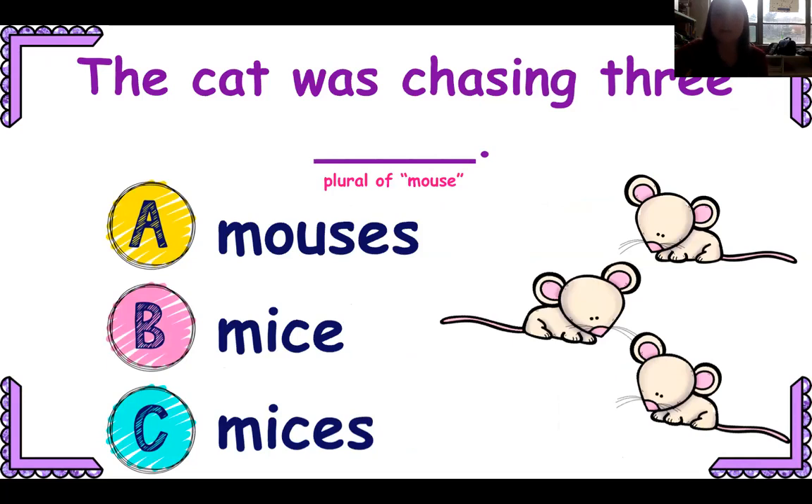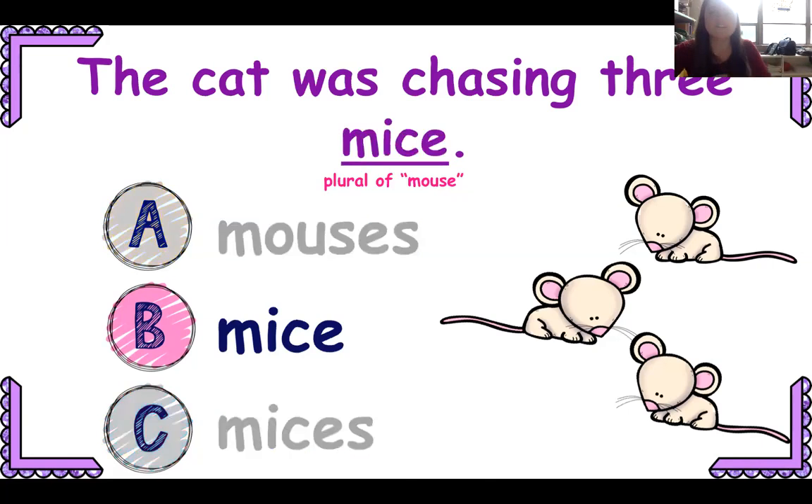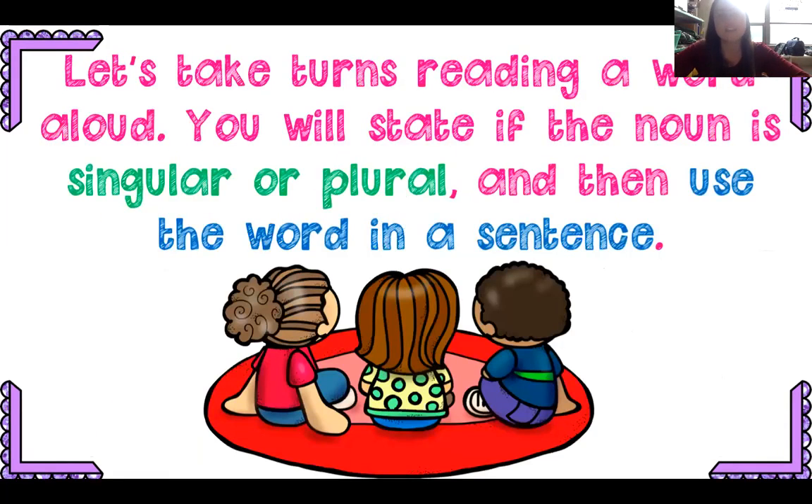The cat was chasing three blank — trying to think of how I would say multiple mouse. Mouses, mice, or mices? The cat was chasing three mice. That one doesn't follow any rule. These are all irregular.